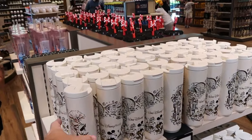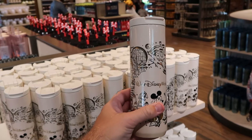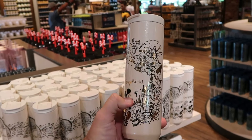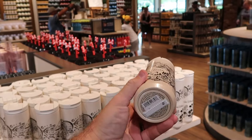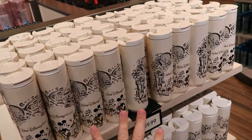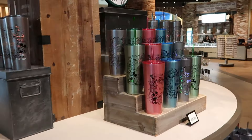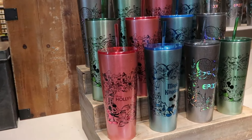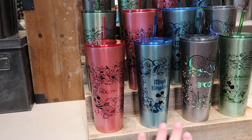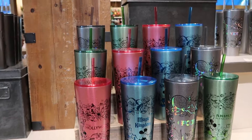Let's check out some of the assorted drinkware here at the World of Disney. There's a Starbucks cup that says Walt Disney World with all of the Beacons of Magic with Mickey Mouse for $40 — really nice quality. Over here are other Starbucks cups for all four Disney theme parks — Hollywood Studios, Magic Kingdom, Epcot, and Animal Kingdom — for $45 a piece.